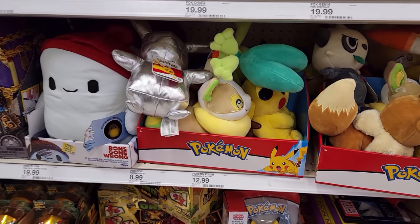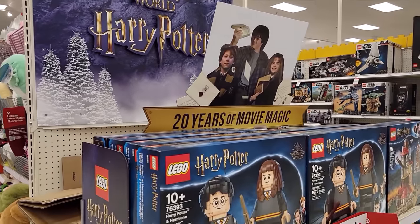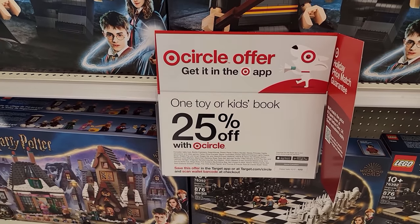Got a collection of plushies over here — pretty cool, I got most of those already. Love the Greninja up here. Great setup they have for Harry Potter — 20 years of movie magic, can't believe it's been that long. One toy or kids book is 25% off right now. That Target had some stuff but nothing we wanted to get. We passed on the ETBs; we prefer single sleeves and blisters since the ETBs have been rough lately. We did pick up that Eevee figurine for Miss M. Let's head to Barnes & Noble.